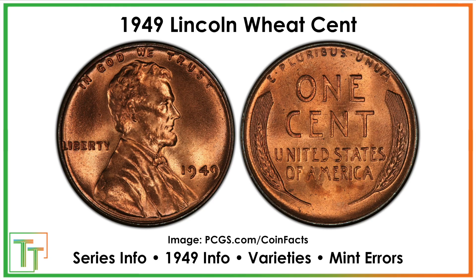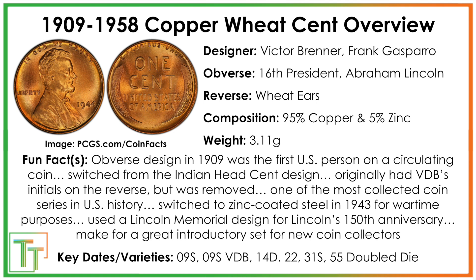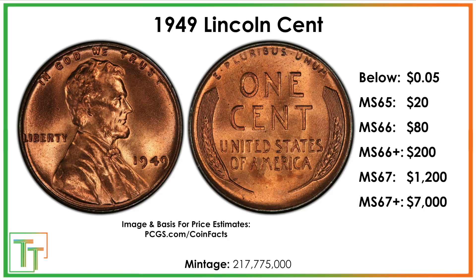Here we've got the 1949 wheat penny and there's a little bit of history here — you can pause if you'd like. From the 1909 to 1958 wheat penny design, it was the first ever person on a U.S. circulating coin, made to commemorate Lincoln's 100th birthday. Another interesting thing: back in 1943, a few years prior, they had switched to a zinc-coated steel planchet to conserve copper and zinc for wartime uses.